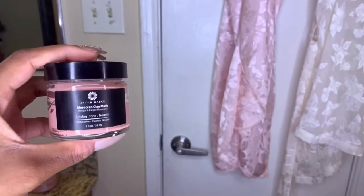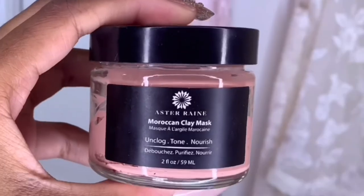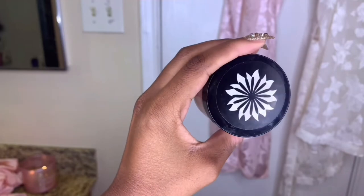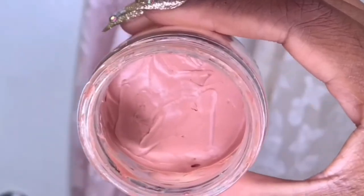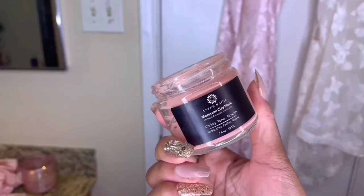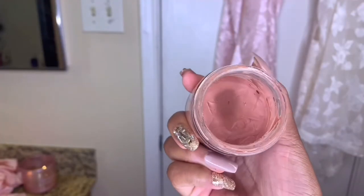Next, I'm using this Moroccan clay mask that I am super obsessed with. But I'm also really sad because Aster Rain has put this on hold for a moment. This might be something they will bring back very soon, so I'm still excited about it. Fingers crossed because you guys, this one is a winner.